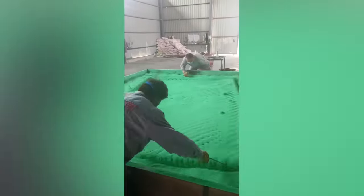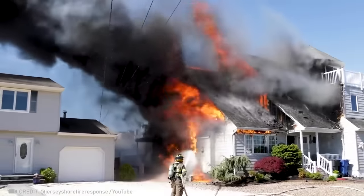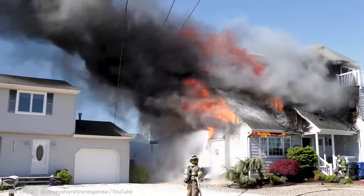I bet you've never seen professional fence coating before. Right now this brave soul is saving someone's hard-earned home.